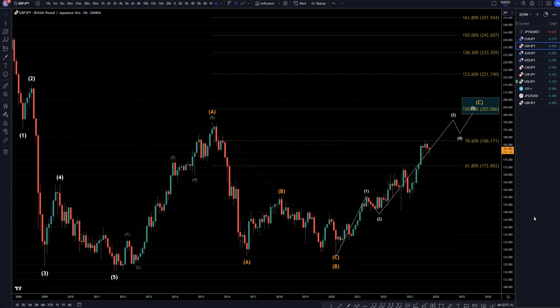Hello, traders! FSPipCollector here. Today is Friday, October 6th, and I'm going to be analyzing the pound-yen, starting on the monthly, working my way down to that one-hour time frame.